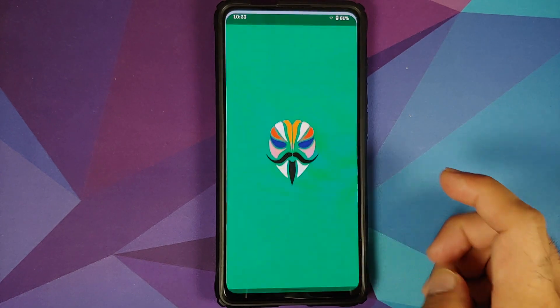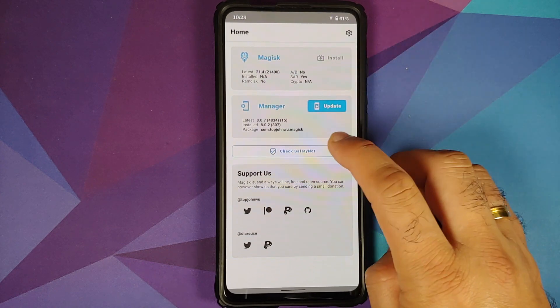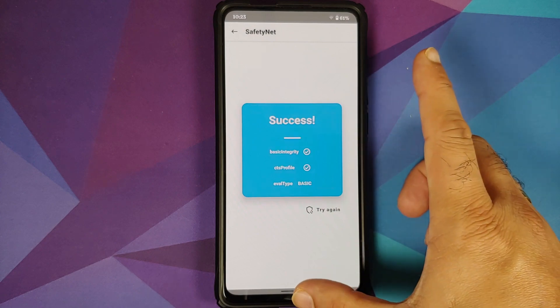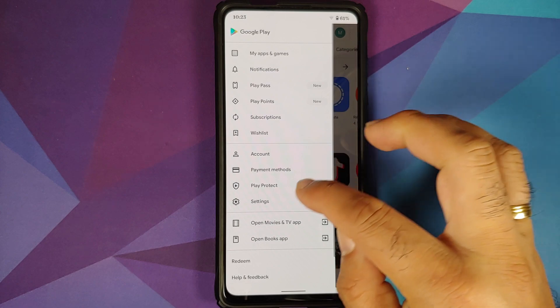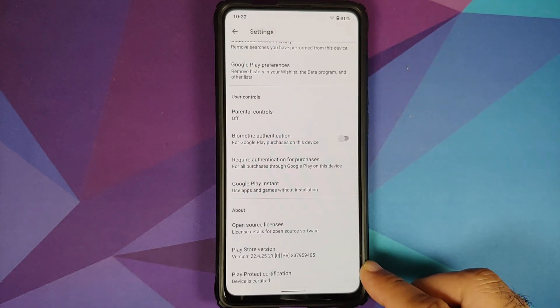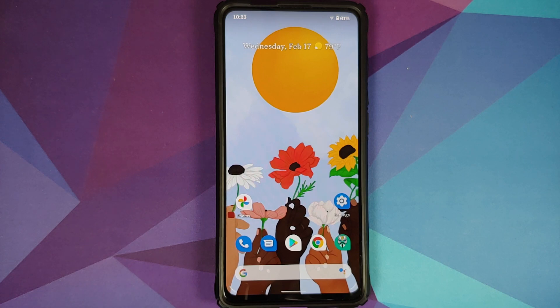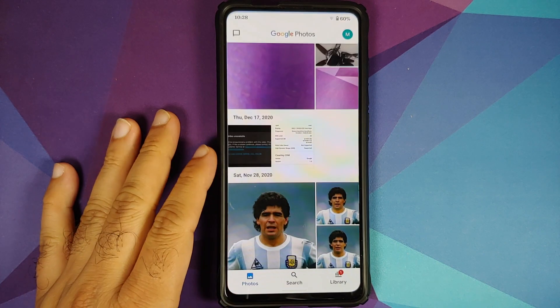Checking Safety Net — I have Magisk Manager installed but my device is not rooted. Safety Net is passing out of the box. Opening the Google Play Store > Settings, the device is certified, which means you should be able to use your banking apps without any issues.